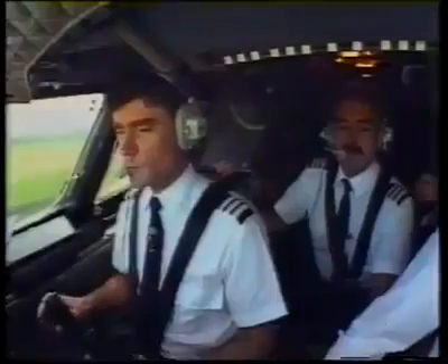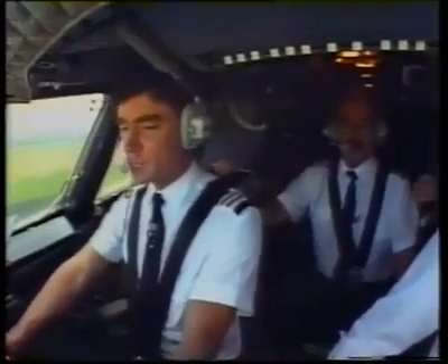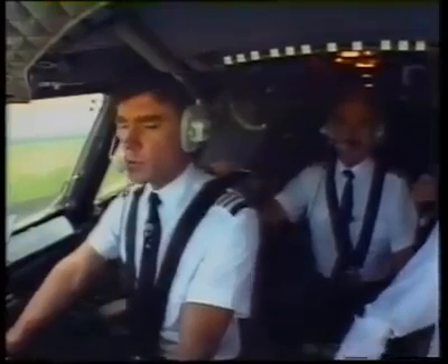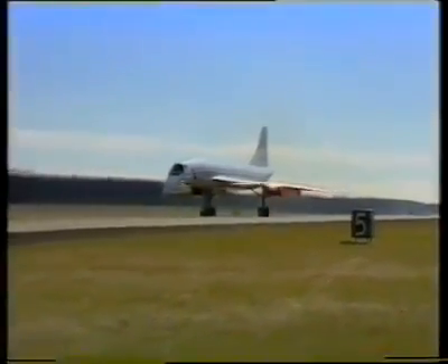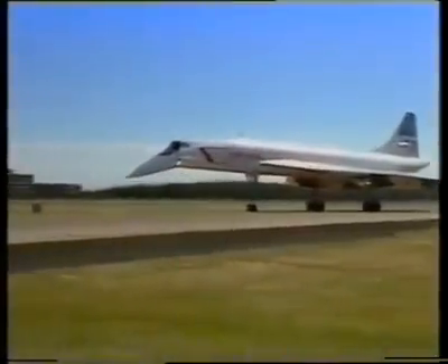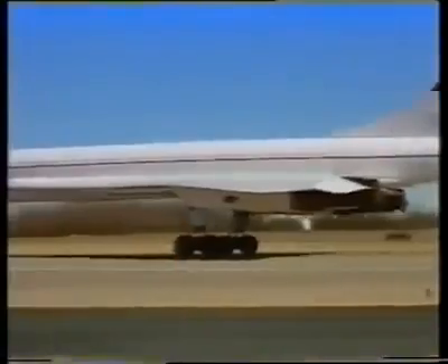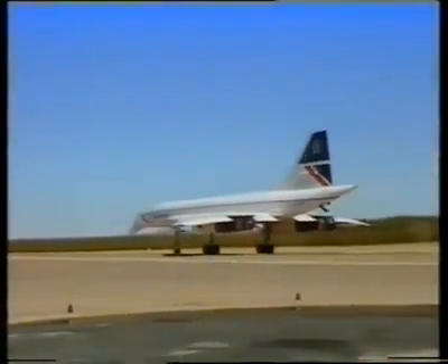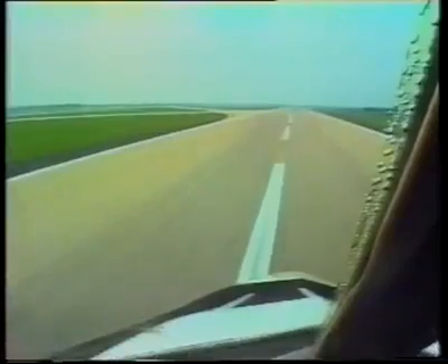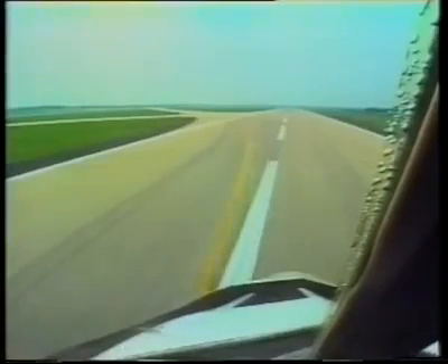Stick forward please. Sticks forward. A real greaser. 100 knots. 75. 40 knots. Thank you very much, Dave. Thank you.